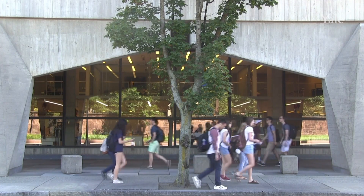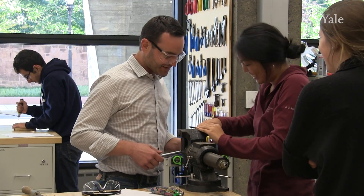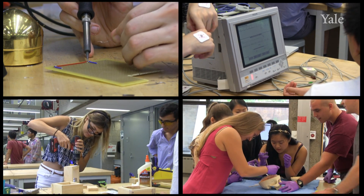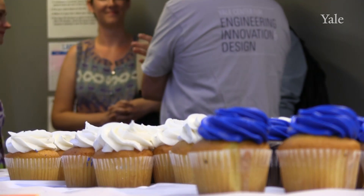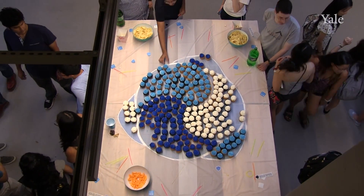The Center for Engineering Innovation Design was established four years ago to promote a culture of engineering on campus. It brings you into the world of science and technology and engineering in a way that's very adaptable to your own lives. I only have positive things to say about the CEID. The four years of the existence of the CEID has been wild, it's been crazy, it's been exciting, it's been rewarding, and it's just been a lot of fun.